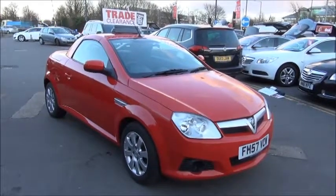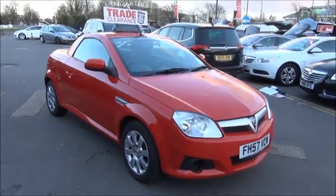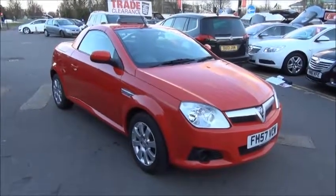This car has a warranted mileage of 23,000 miles. The Tigra has a CO2 figure of 146, which equates to a road fund licence fee of £140 annually.